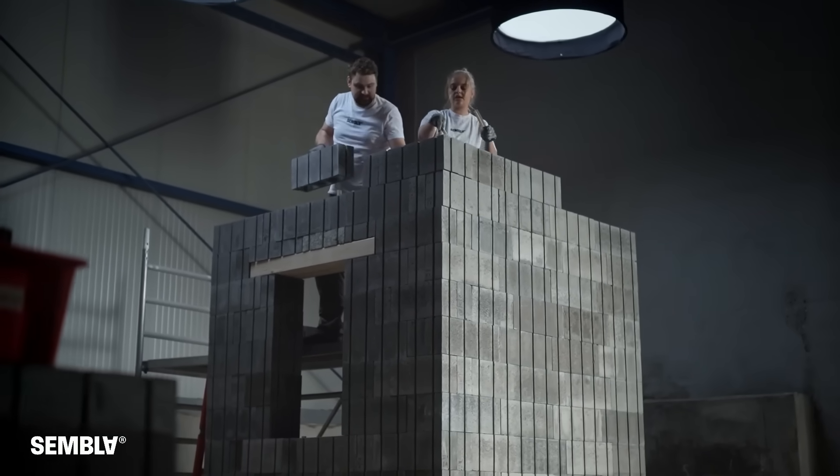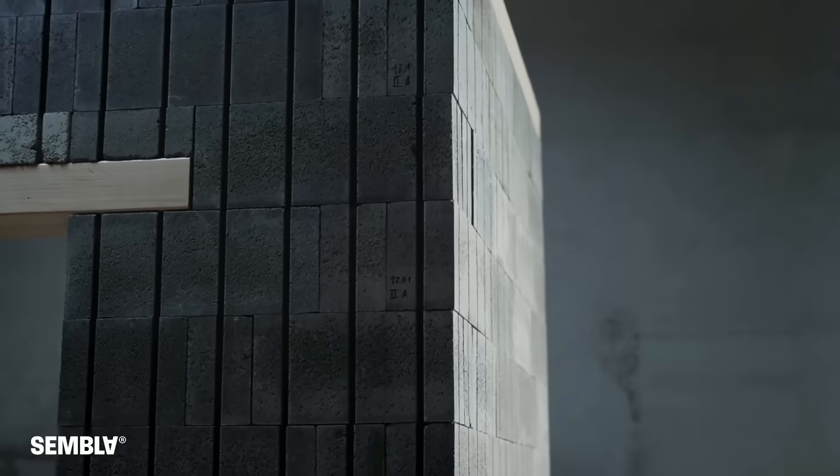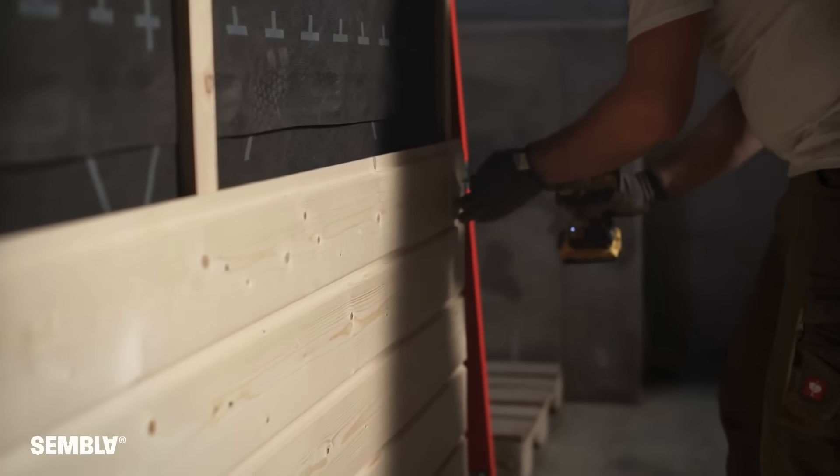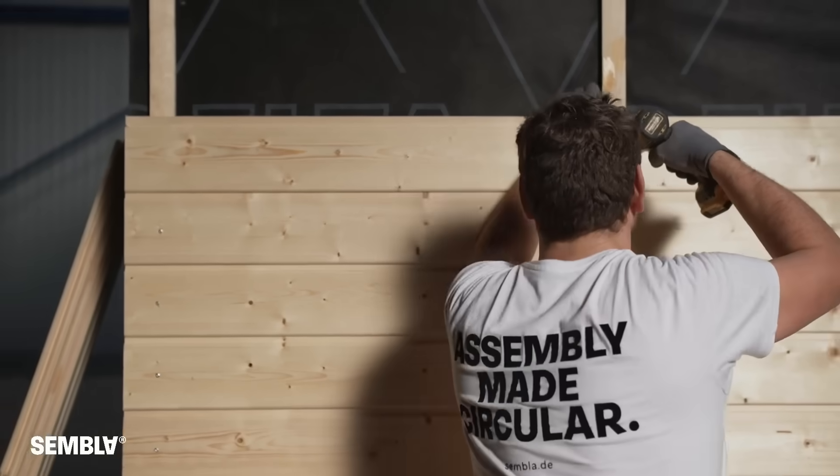The blocks achieve an impressive 80 MPa in compressive strength, enabling Sembla-based residential construction up to 13 meters in height. Would these blocks be suitable for your building projects?